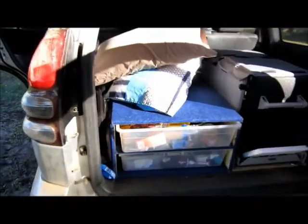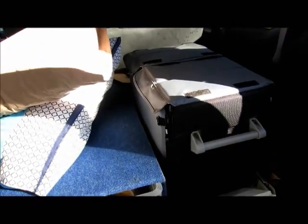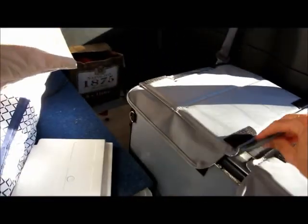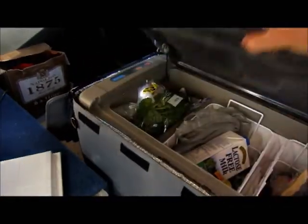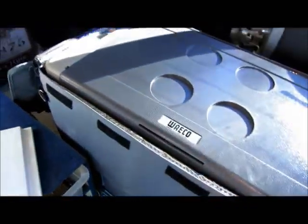In the back of the car we've got our Waeco, which has been running very well. Surprisingly it holds a large amount of stuff — we had a week and nine days' worth of food in it, and we've probably got about two days' food in there now. It needs to be running at about minus eight degrees to keep the freezer part as a freezer and the fridge part as a fridge. A bit of alcohol stored up the back there as well.